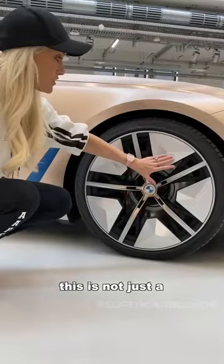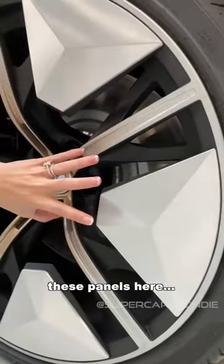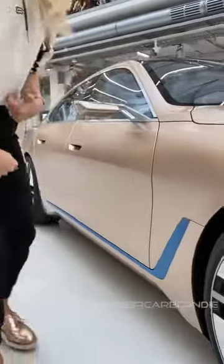This is basically what you're going to see on the new i4. This is not just a concept wheel — these panels are for better aerodynamics, and it's much lighter and more efficient, so you get a better range.